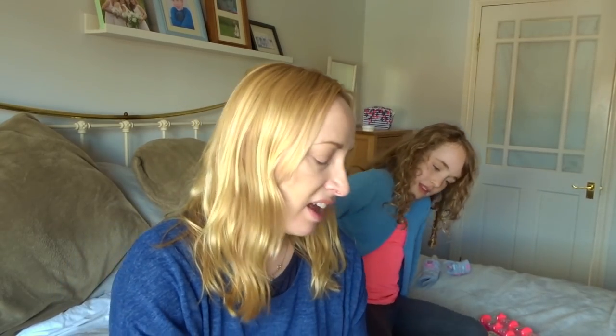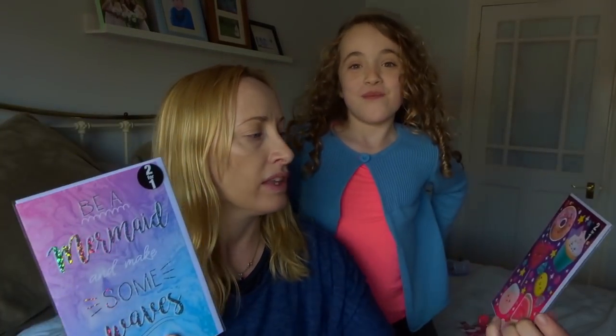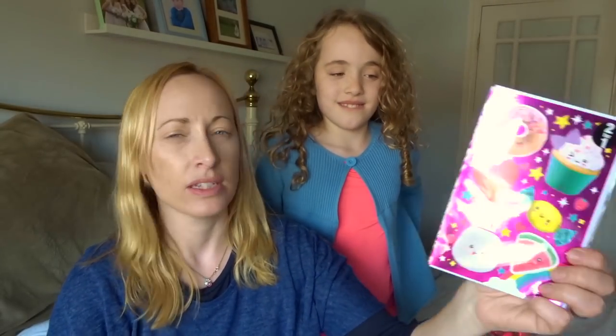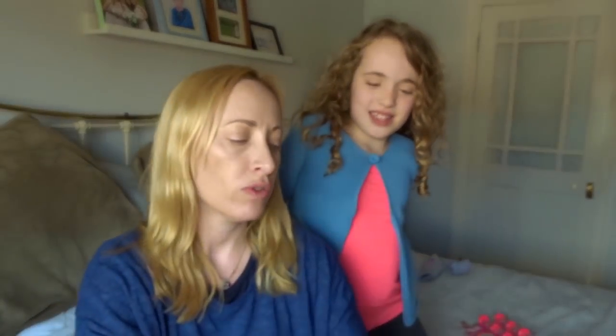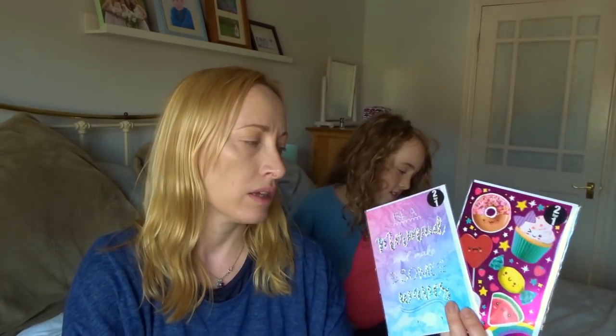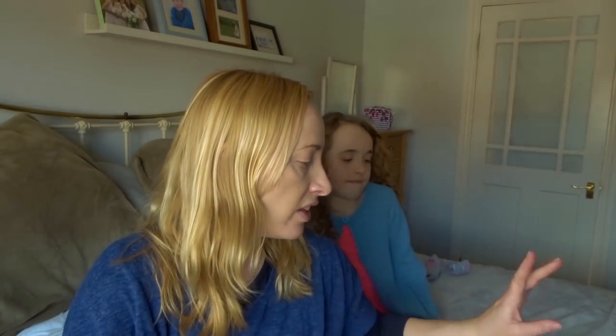I also got a couple of cards — these were two for a pound. There's a mermaid card and one with squishies-style pictures on it. Emily's always going to parties and birthdays, so two for a pound is a brilliant price for cards.